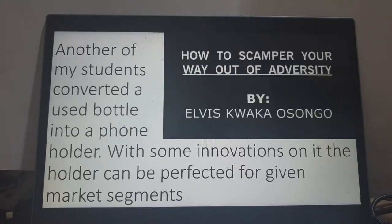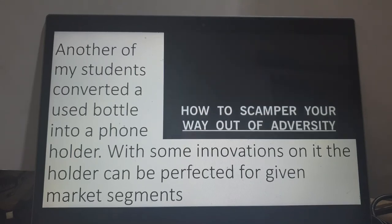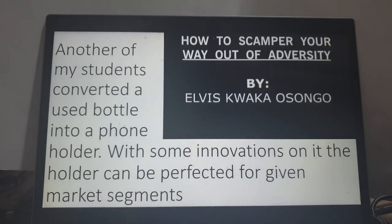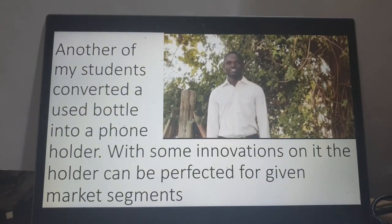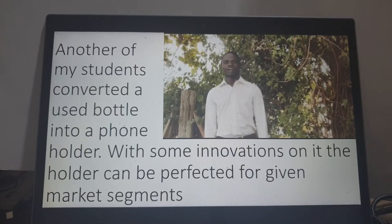Here is another student of mine. After I gave them an assignment and challenged them, he came up with yet another use — he converted the used bottle into a phone holder. Hi everyone, my name is Elvis Kwaka, a student of Business Innovation and Technology Management at Jomo Kenyatta University of Agriculture and Technology. I would like to show you today how you can find your way out of adversity — how you can come out of a challenge through a creative approach or innovation.